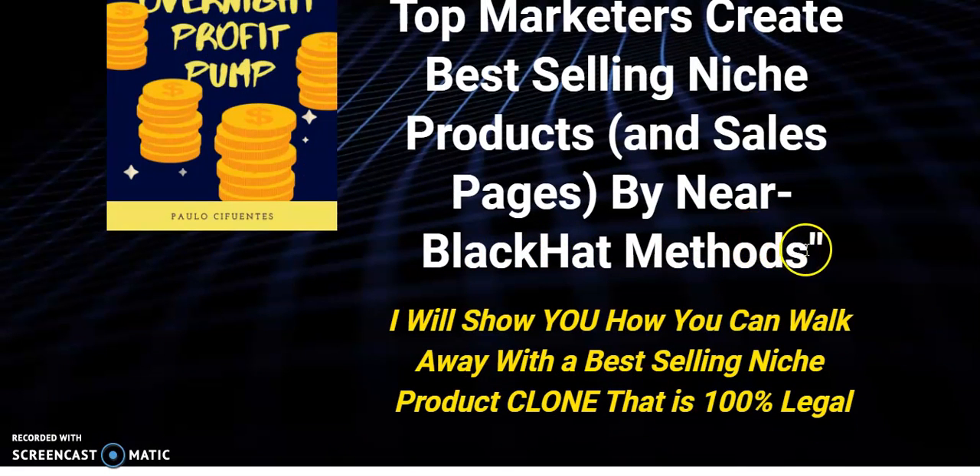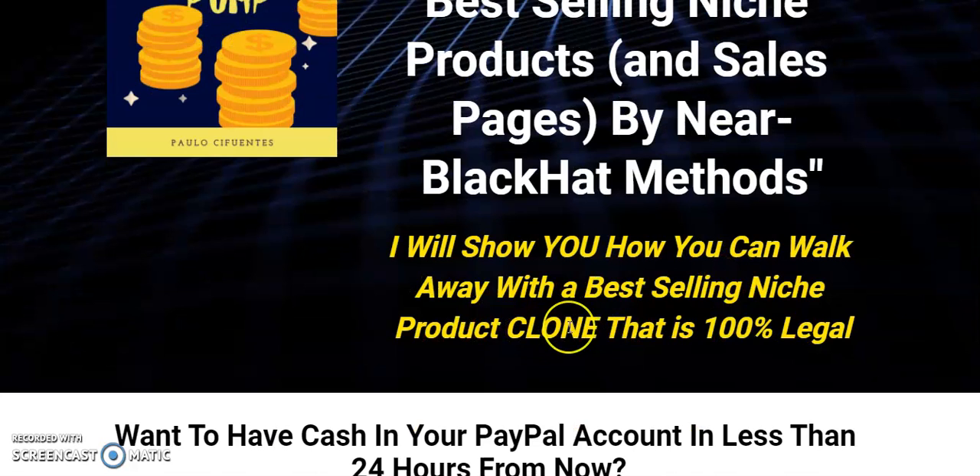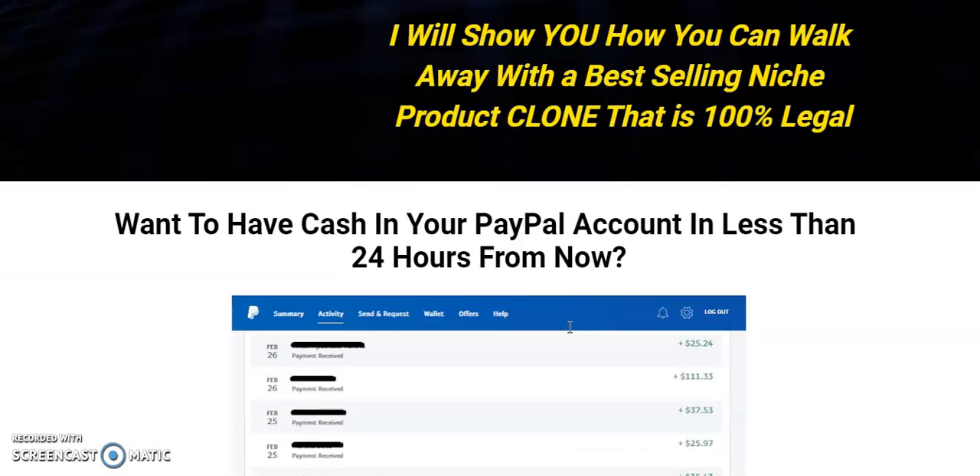It's a near black hat method, meaning they're not dodgy. You're using other people's stuff and it's plagiarising a little bit, but it's legal and it's okay to do it. He's going to walk you through how to clone other people's work legally and use it as your own — and that's the important bit.